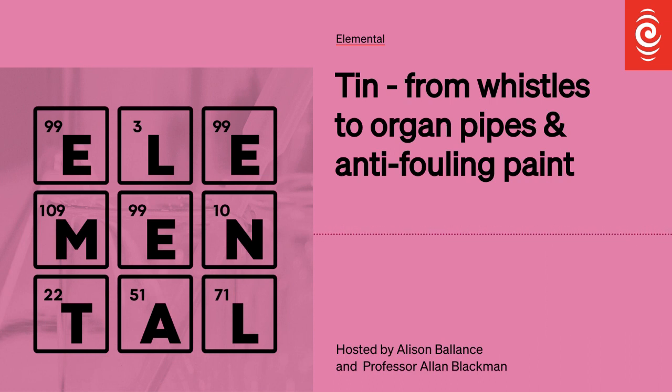The other allotrope is called alpha tin, or grey tin, and that is present below 13.2 degrees Celsius. What happens if we start at room temperature and it gets cold? Then any beta tin, the white tin that we have, tends to transform spontaneously into alpha tin. The problem is that these two allotropes have very different physical forms — white tin is a normal, crystalline, shiny metal, while grey tin is, in fact, very brittle and powdery. This observation has led to the oft-repeated myth that Napoleon's army in Russia weren't helped by the fact that their tin buttons disintegrated in the cold Russian winter.